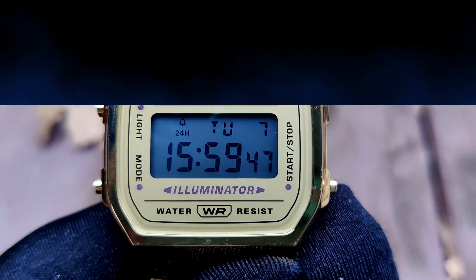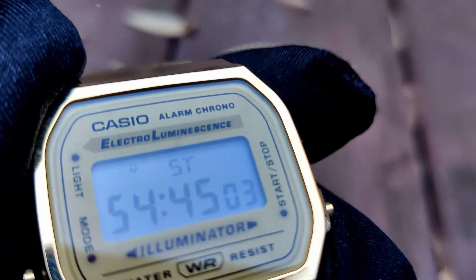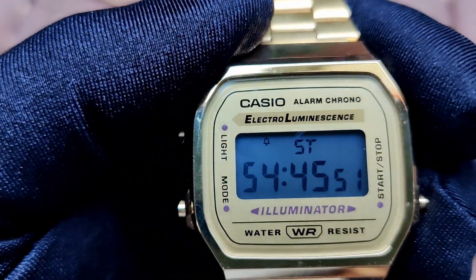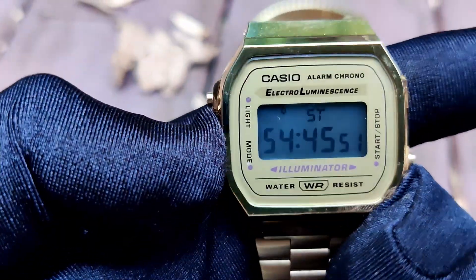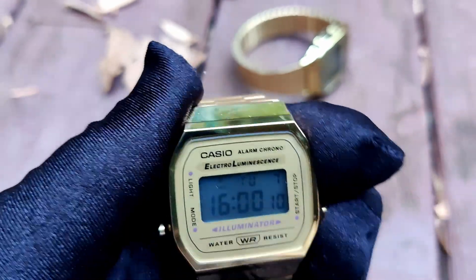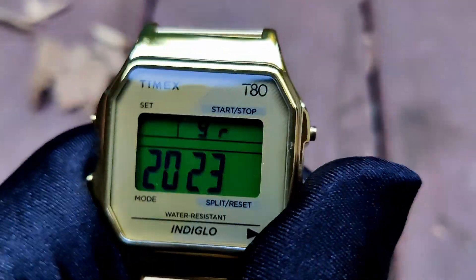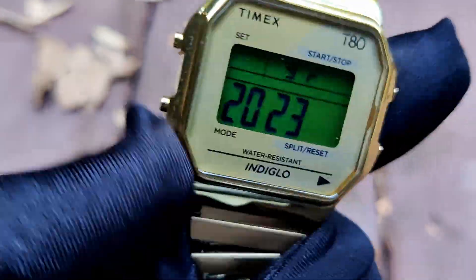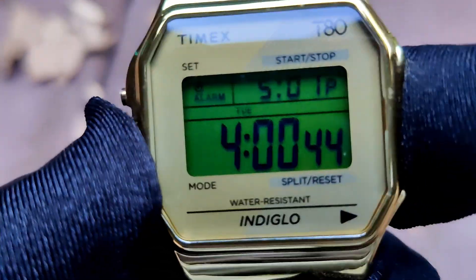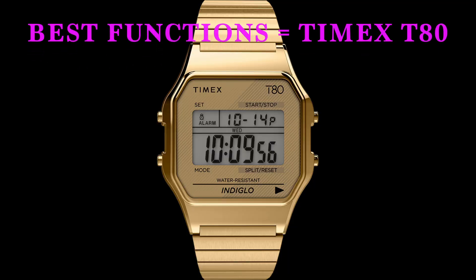Functions. The functions are simplistic on both these timepieces, but that can be a good thing. Casio and Timex are satisfying the need to tell time at a glance and not much else. The Casio displays the time, day/date, has an alarm, a 100-second stopwatch with split timer, and an hourly chime you can turn on or off. The Timex is really quite similar, but the year is also displayed. I'm giving Timex the edge due to the year display — but honestly there are some serious problems with the user should they not know what year it is. The winner for functions is the T80.